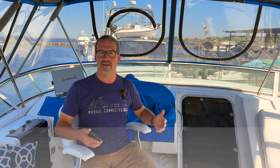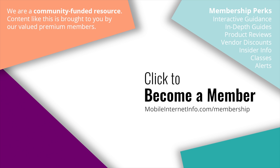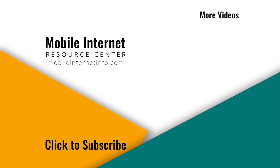Join the Mobile Internet Resource Center and help support us in creating content like this that's freely available on YouTube. These videos are brought to you by our premium members — our mobile internet aficionados — who make it possible to track this news. If you like this video, give it a thumbs up, leave a comment, subscribe to our channel, or better yet, consider becoming a member yourself.